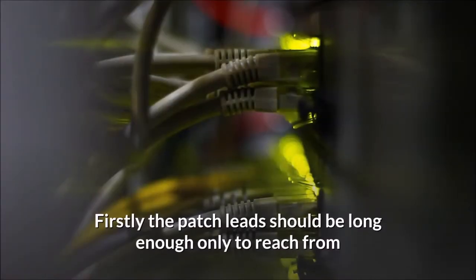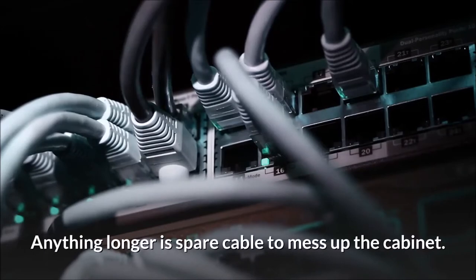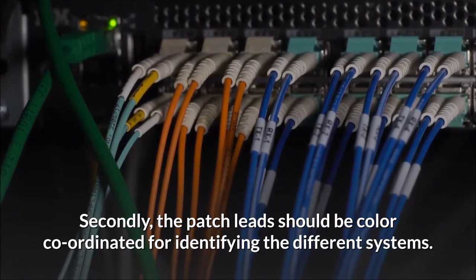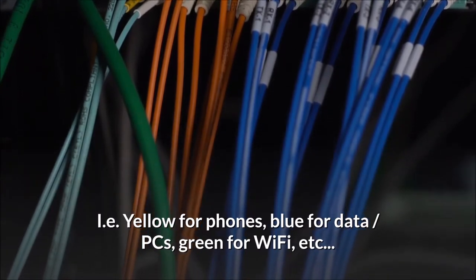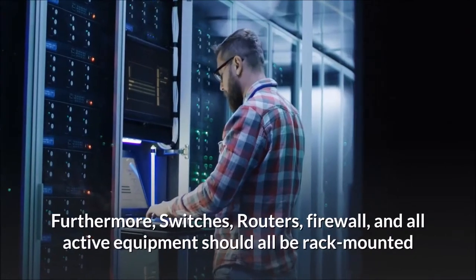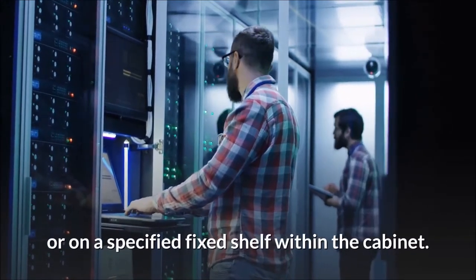Firstly, the patch lead should be long enough only to reach from the patch panel outlet to the corresponding data switch port — anything longer is spare cable that will mess up the cabinet. Secondly, the patch leads should be color coordinated for identifying different systems: yellow for phones, blue for data PCs, green for Wi-Fi, etc. Furthermore, switches, routers, firewall, and all active equipment should all be rack mounted or on a specified fixed shelf within the cabinet.